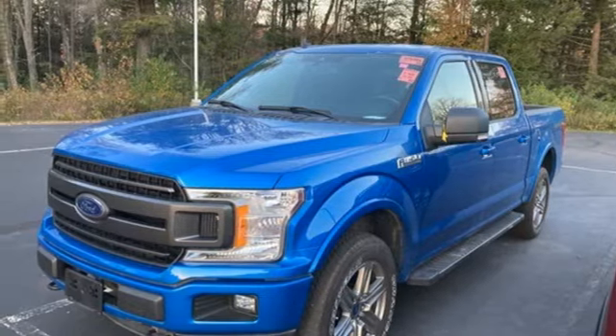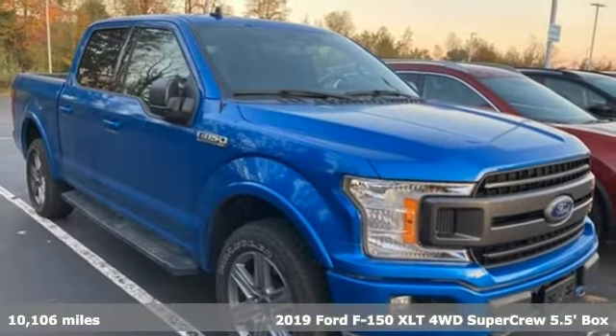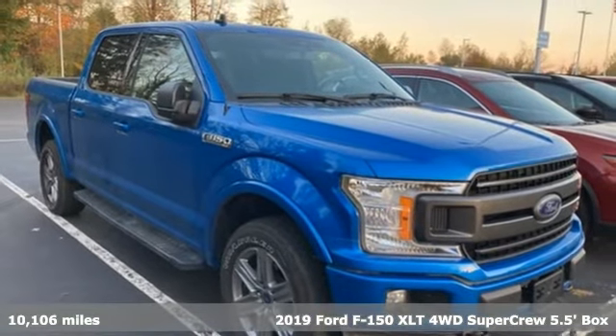It's a 2019 Ford F-150. Job after job, this truck is always ready for the next project.